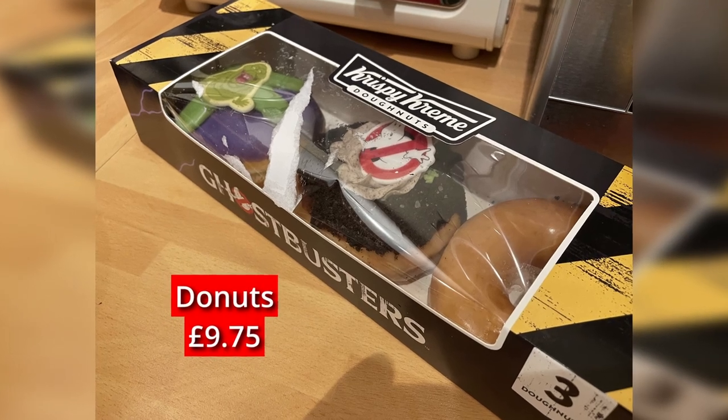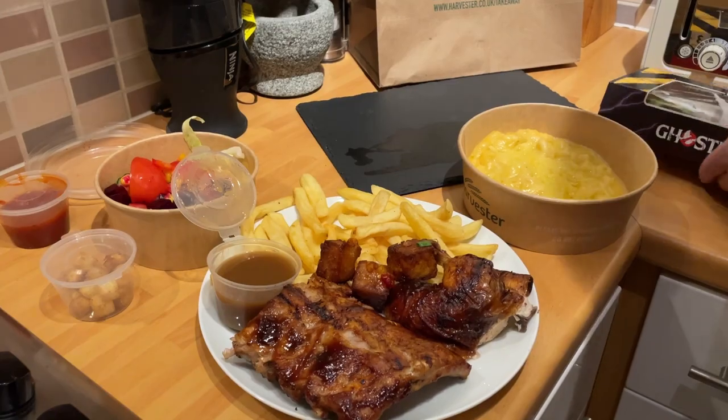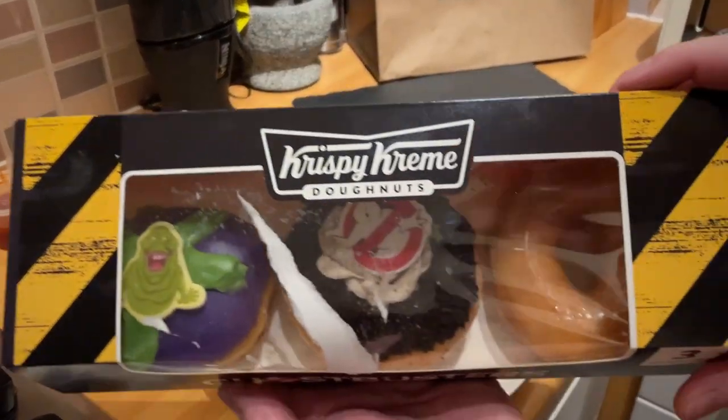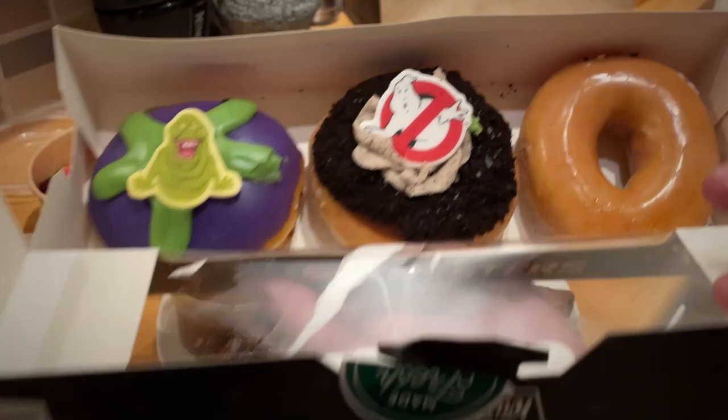You can see the price — not cheap — but at least there's a free salad, which is one of Harvester's main selling points. And you can also see the Krispy Kreme doughnuts which we'll go over a bit later on.